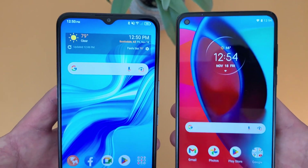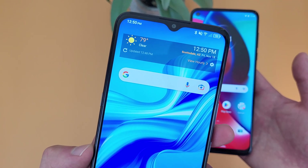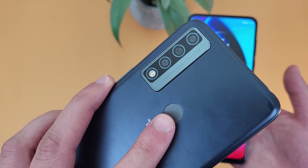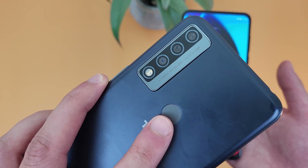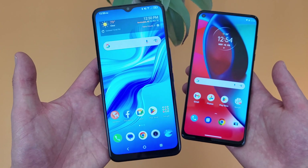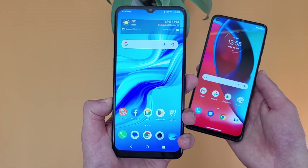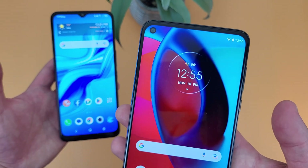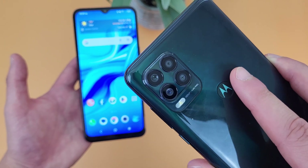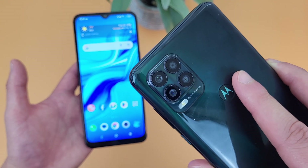Taking a look at the camera setups, with the TCL 4X 5G we got a 13 megapixel front-facing camera. On the back, we got a triple camera setup with a 16 megapixel main camera, a 5 megapixel ultrawide camera, and a 2 megapixel macro camera. With the Moto G Stylus 5G, we got a 16 megapixel front-facing camera. On the back, we got a quad camera setup with a 48 megapixel main camera, an 8 megapixel ultrawide camera, a 5 megapixel macro camera, and a 2 megapixel depth sensing camera.